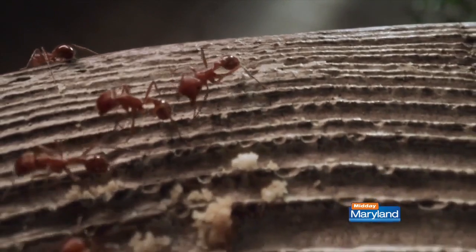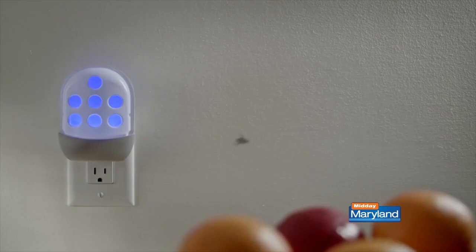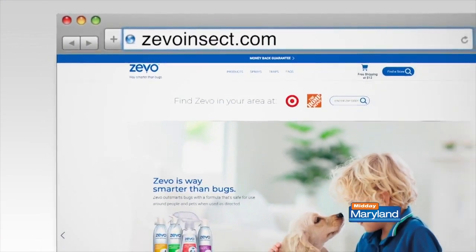Bugs are super resilient and smart. They've been around for more than 300 million years, and they use clever tactics to try to make their way into your home. But Zeevo is way smarter than bugs. Get it online or in store at Target and Home Depot, and get more info or order it at ZeevoInsect.com.